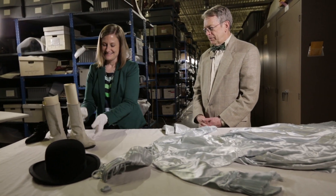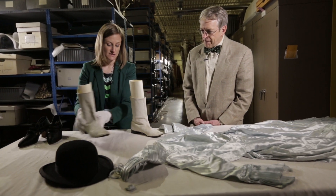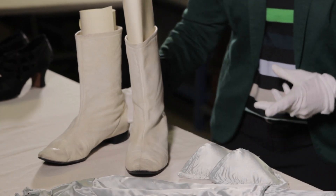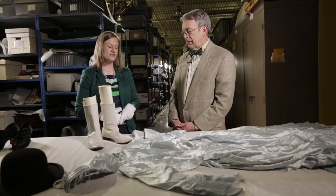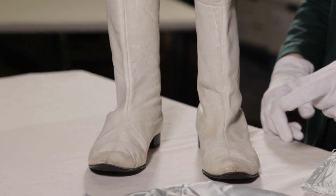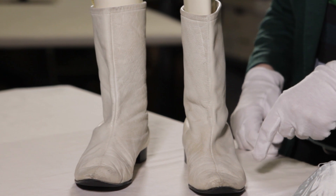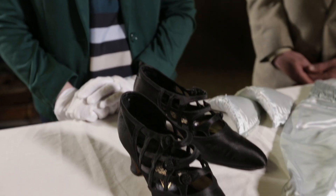Yes, those are go-go boots! The donor actually purchased these at downtown Lazarus to wear with the new mini skirts of the 1960s. She talks about how excited she was to have these boots to wear, and you can see that they were very well loved.